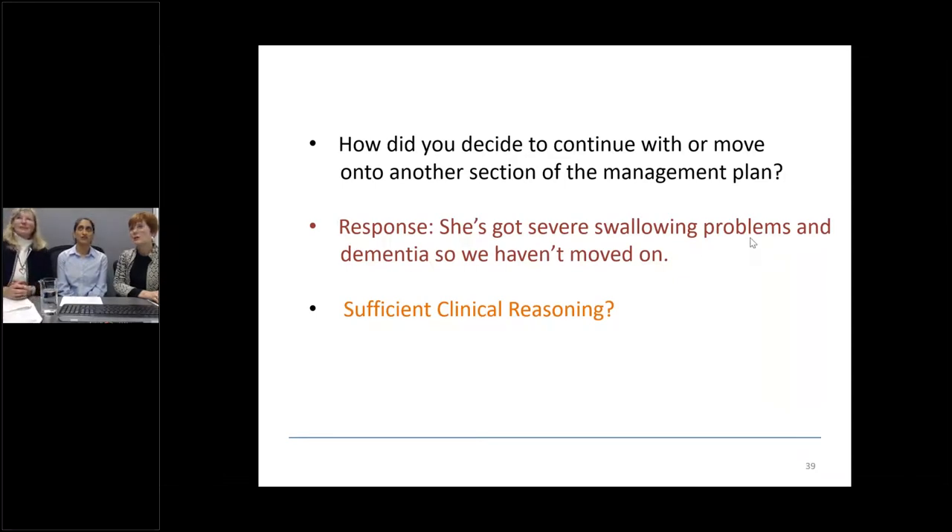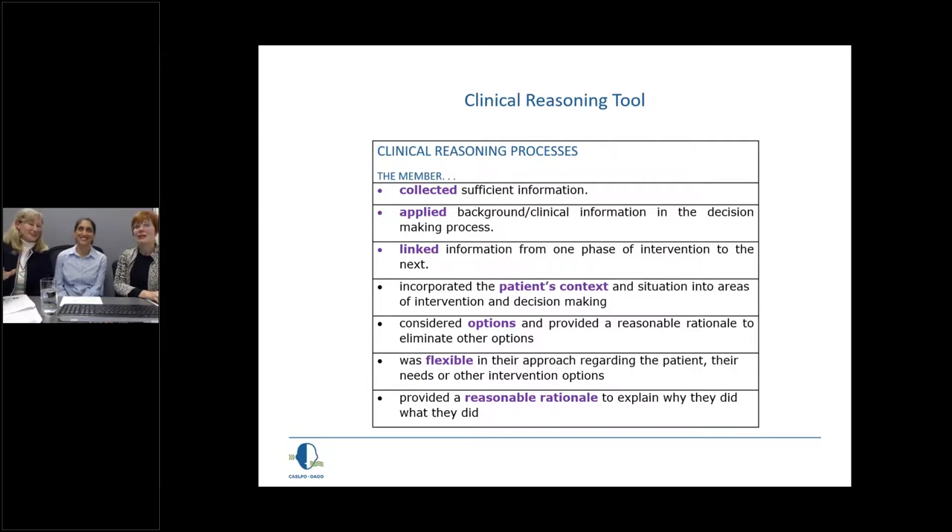The same management question with a very different response: 'She's got a severe swallowing problem and dementia, so we haven't moved on.' That is fact, but it is not clinical reasoning. There is no flexibility in the approach, no options considered, and no reasonable rationale provided. This illustrates clearly what insufficient clinical reasoning looks like compared to the previous example.